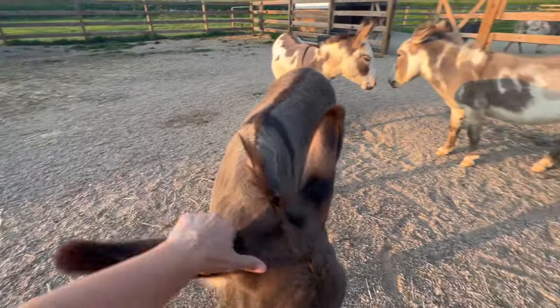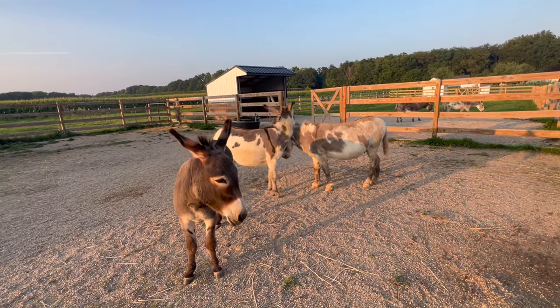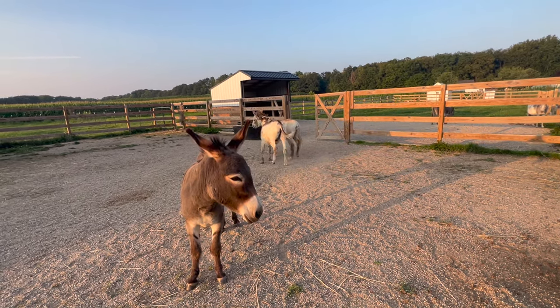My boys are about to turn three and they're the youngest. They are also half brothers. Next to them is Atlas. Atlas is not related to them — he's one of the rescues.